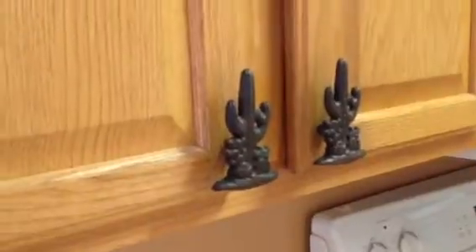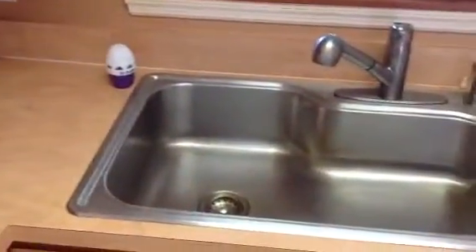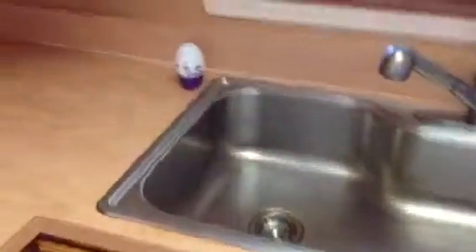These cabinets are really nice. They're real wood and they've got these cute little southwestern design handles on them. The sink is really nice — you could basically bathe yourself in the sink, it's so big.